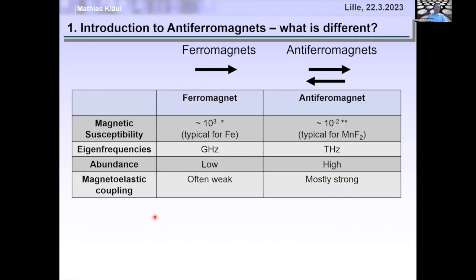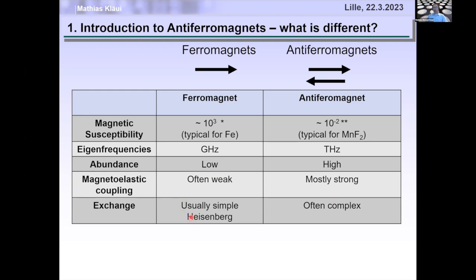The magnetoelastic coupling in ferromagnets is often much weaker than in antiferromagnets, which bodes well for using antiferromagnets for low power operation — you can use a low power electric field that generates strain to manipulate the magnetic moments. The exchange for ferromagnets is typically simple Heisenberg exchange (all spins parallel), whereas for antiferromagnets it's often rather complex, with all the different exchange integrals leading to non-collinear, non-coplanar magnetic ordering.